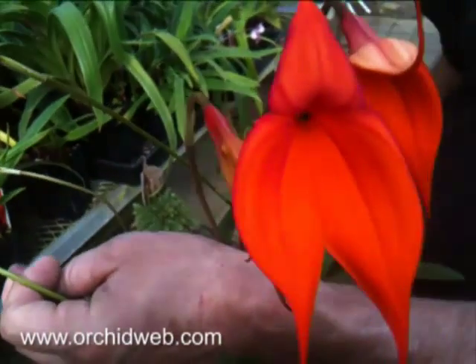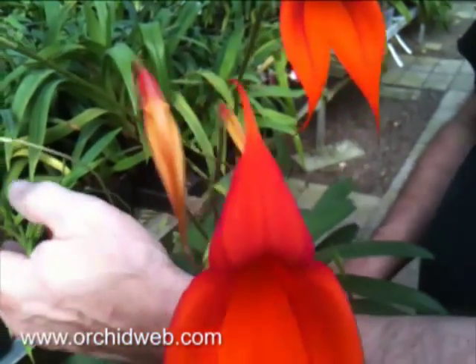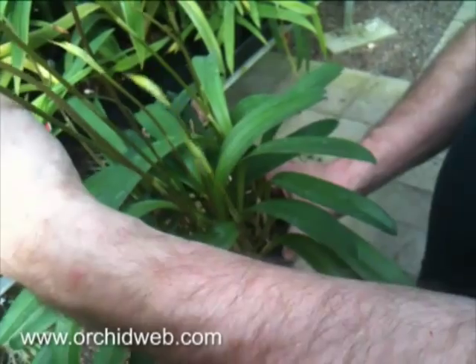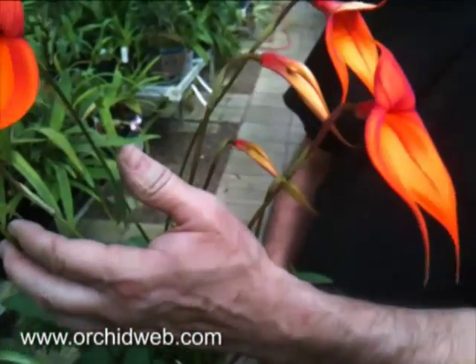We usually bloom these in spring and fall, and the flowers last about six weeks. It's one of my favorite Masdevallias because of the flower size and the tremendous orange color with iridescent purple hairs.